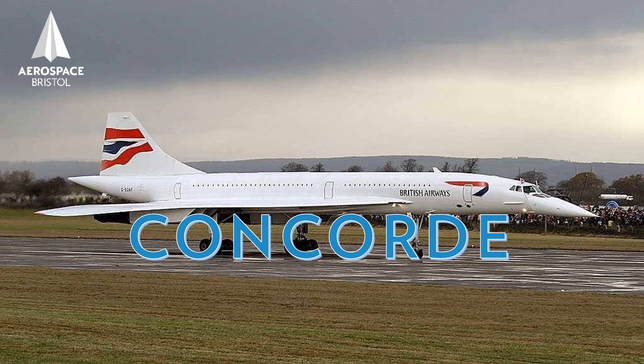Hi folks, welcome to Bristol Aerospace Spotlight Talks. My name's Dennis and I'd like to talk to you today about Concorde's propulsion system.